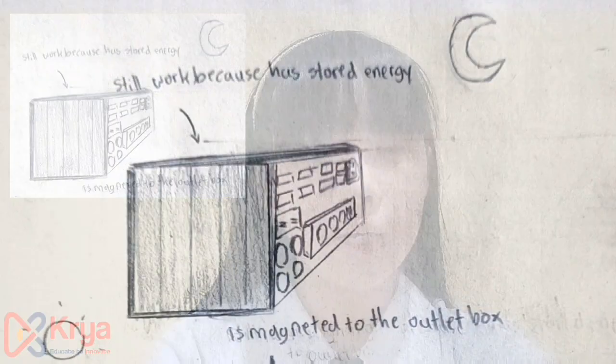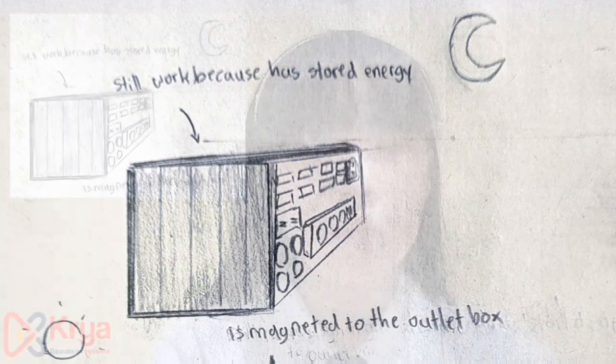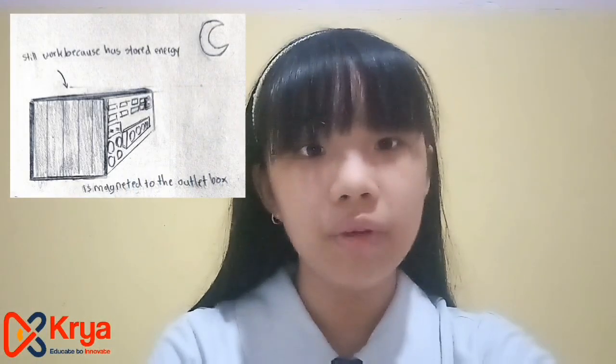When the sun is not shining or when it is cloudy, the outlet will still work because it has stored energy inside the box, which makes it possible to work even without sunshine. At home, we can use the outlet to charge devices like laptops, computers, or even phones. When the solar panel receives energy from the sunlight, electricity flows into the outlet, and when we put in our device's charger, the electricity will make our device charged.